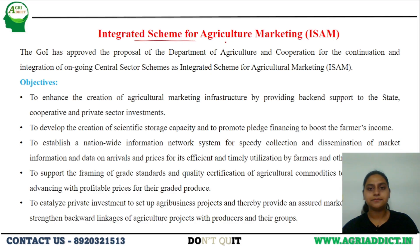Next is the Integrated Scheme for Agriculture Marketing, proposed under the Department of Agriculture and Cooperation. It majorly focuses on creating marketing infrastructure for farmers, since marketing of produce is very important to achieve profit. This scheme aims at creating a complete chain from farmers to the market, creating scientific storage capacities to reduce post-harvest losses, promoting awareness, and increasing private investment to set up agri-business projects.